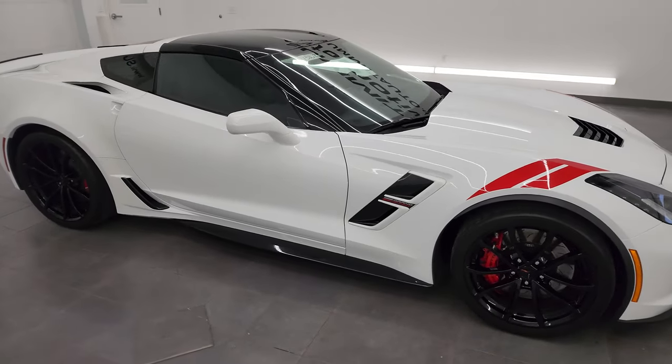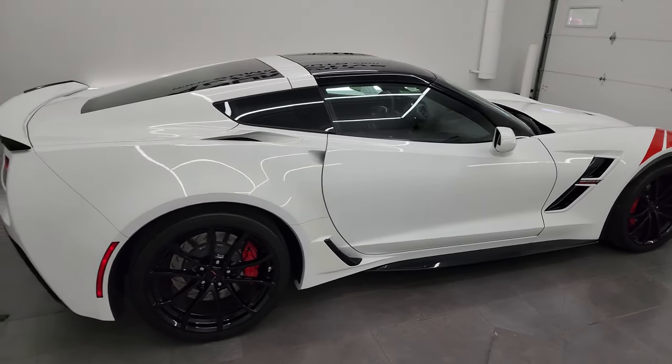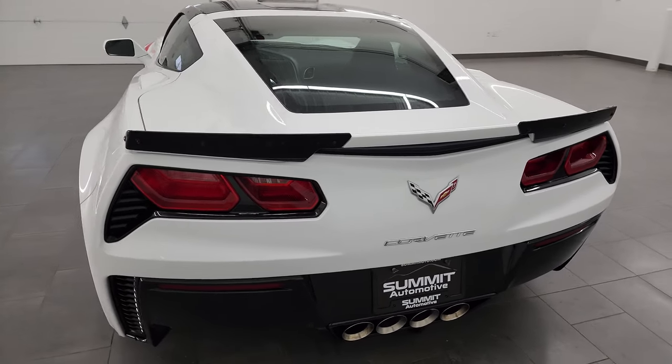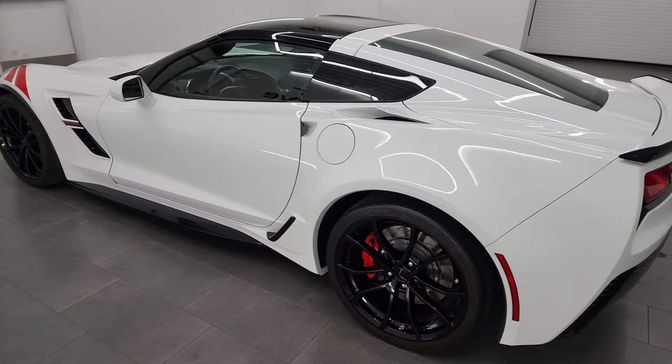Hey, this is Brett, and this 2017 Chevrolet Corvette 2LT Heritage Edition is stock number 13862Z. I am here at Summit Automotive in Fond du Lac, Wisconsin, your new and used sports car headquarters.